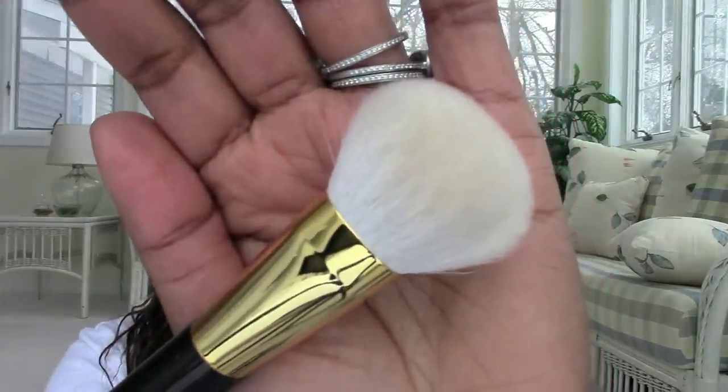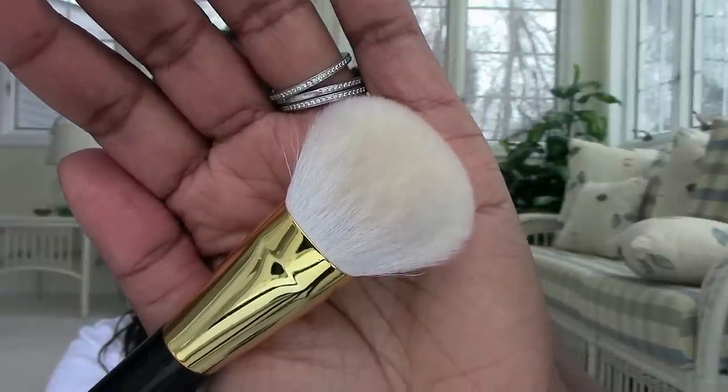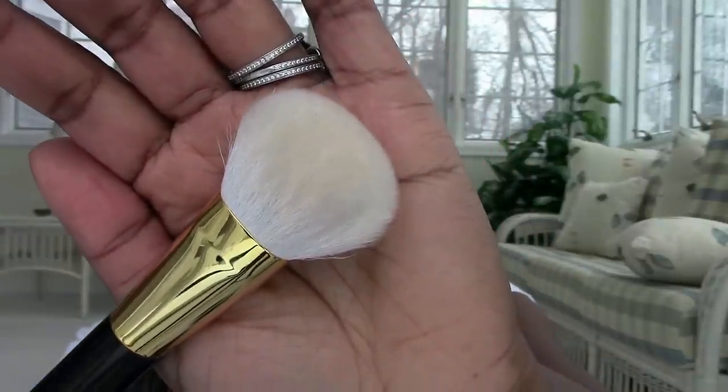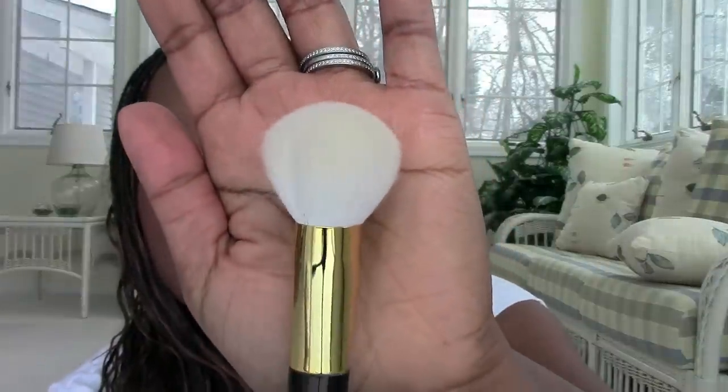Tom Ford Number Six I use on my cheeks — it's kind of dense which is cool. I use it with highlighter as well. It's so darn fluffy; if you see the thickness of it from the side, it's really really cool. I love this one as well — very very nice.